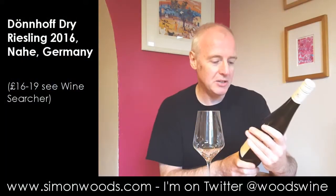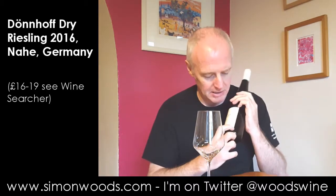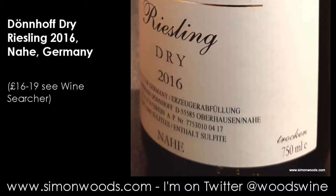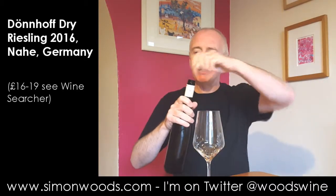This is the Dunhoff Riesling Dry 2016. It's got 'Dry' on the label and in the bottom right hand corner it says 'Trocken', the German translation of Dry, weighing 11.5% alcohol from the Nahe region.